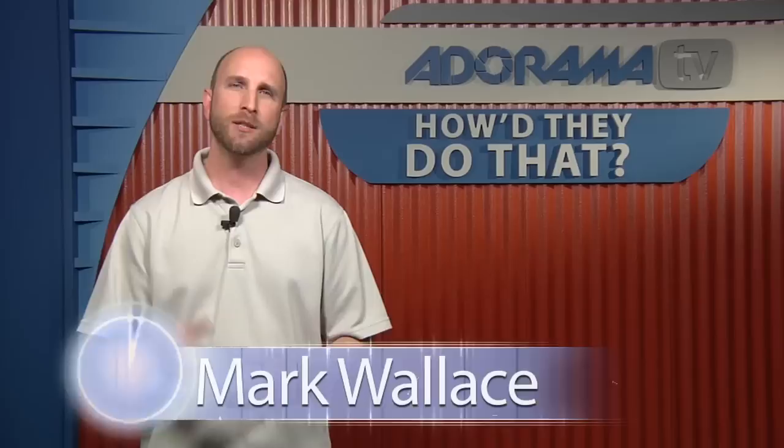Adorama TV presents How'd They Do That, where we explore the world of professional photographers and share their techniques with you. Here's your host, Mark Wallace. Well, welcome back to another episode of How'd They Do That. Today, we're joined by Jason Wallace. He's a professional photographer in Birmingham, Alabama. Welcome to the show, Jason.